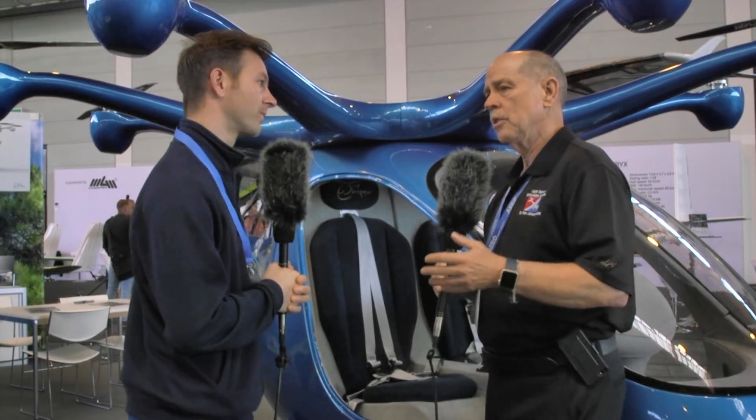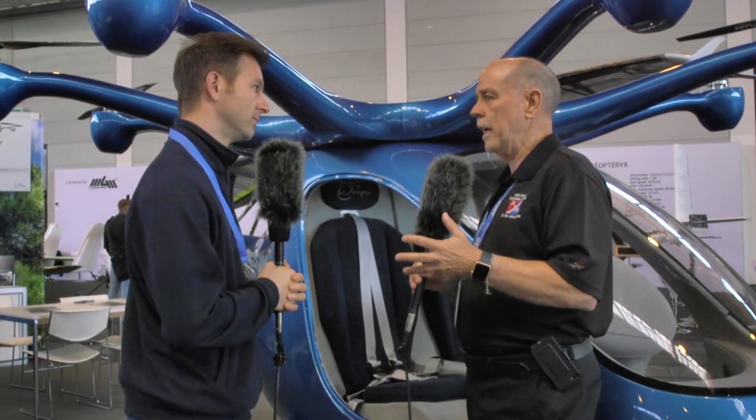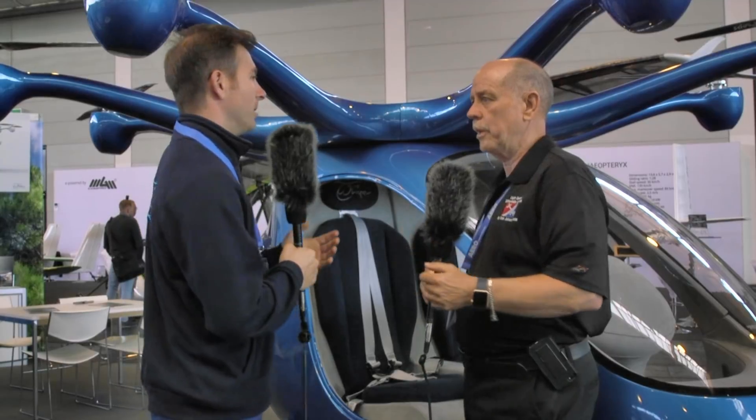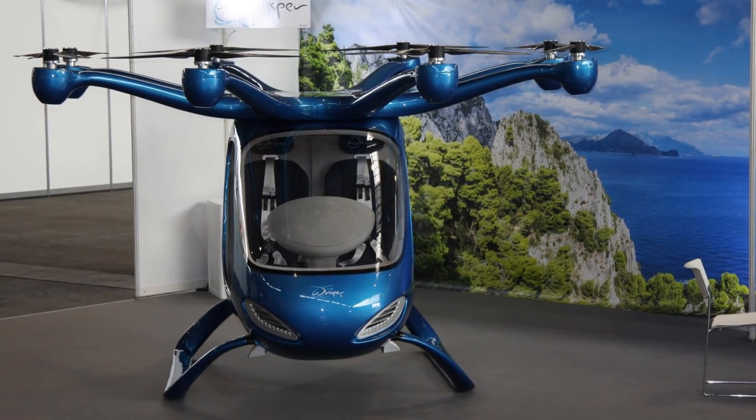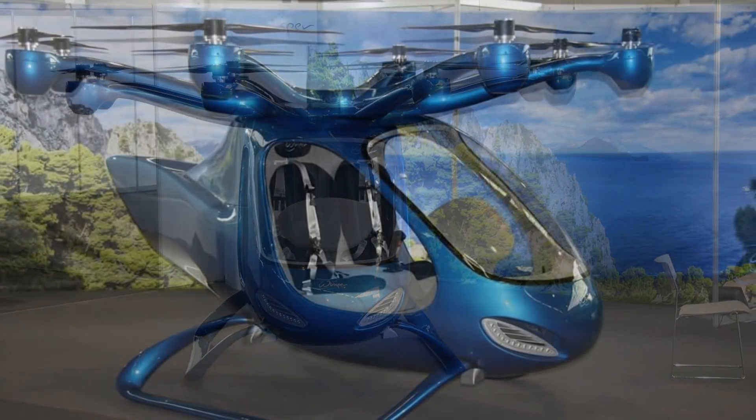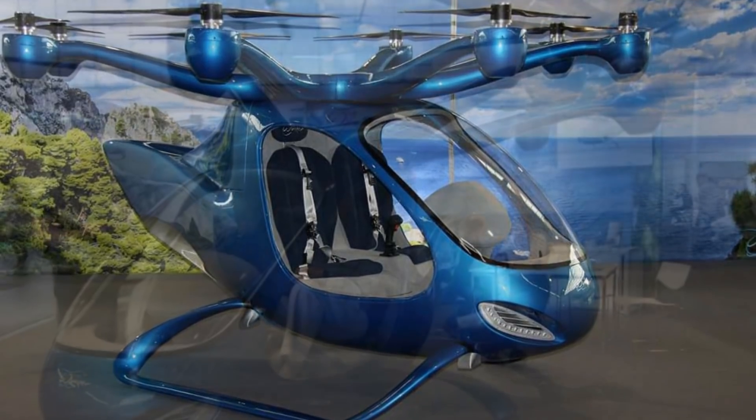Could someone with no flying skill get in this aircraft and operate it? I wouldn't say no flying skills, because you need some training to be able to go in the air. But a lot less flying skills than flying a plane or a helicopter — it has nothing to do with the training you need to fly a helicopter.